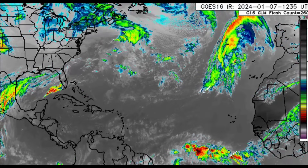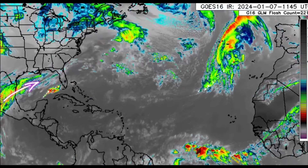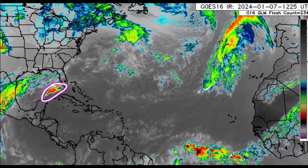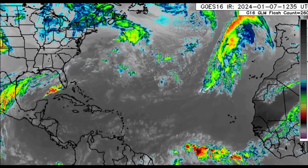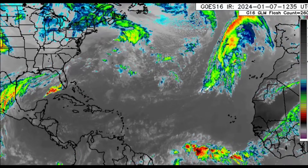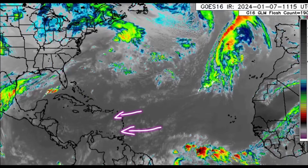Looking at the current infrared satellite, we can see this flow of activity in the Gulf of Mexico coming from the southwest, with some thunderstorms developing and all that activity pushing into parts of southern Florida. Some areas have seen heavy rain in the southern portion of the state this morning, and yesterday with all that stormy weather there was actually a tornado which touched down briefly.